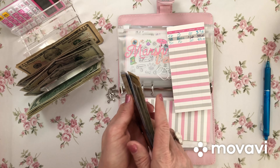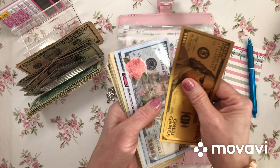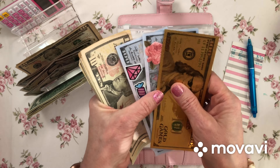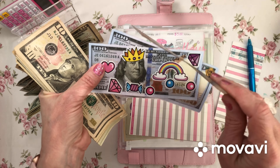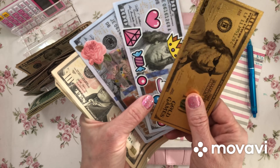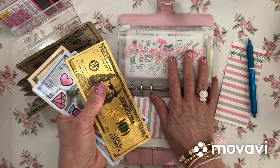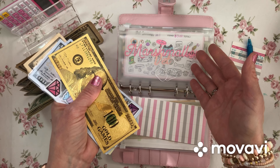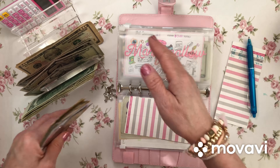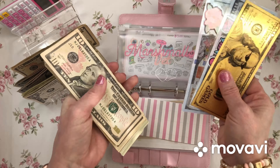Twenty dollars always goes into marshmallow — marshmallow always gets the most. In marshmallow we have one, two, three hundred. Prop money, if you don't know what that is: it's put into our envelopes to replace real money, and we take the real money and put it in the bank so we're not keeping a bunch of money in our house.